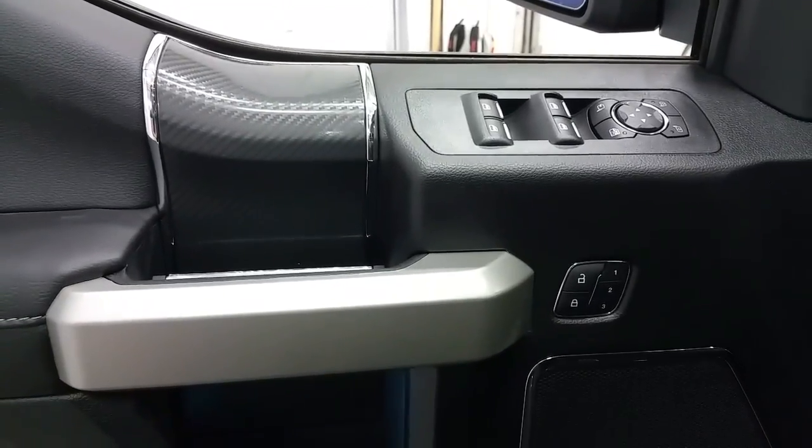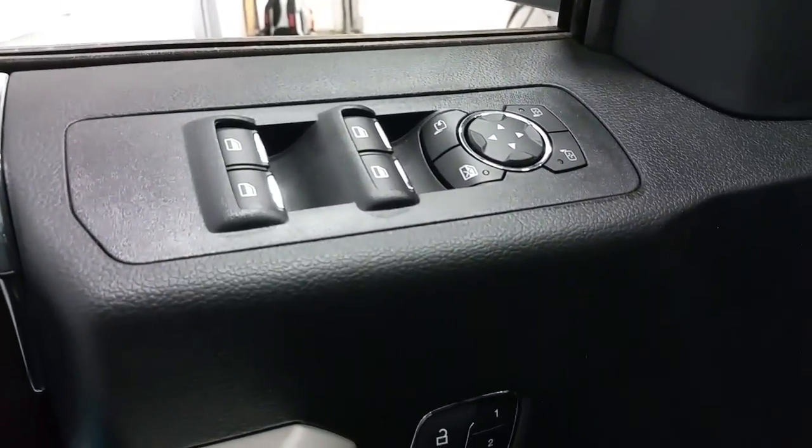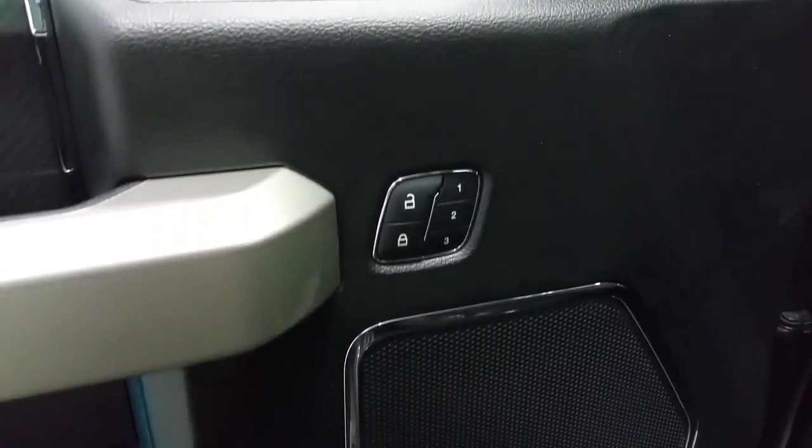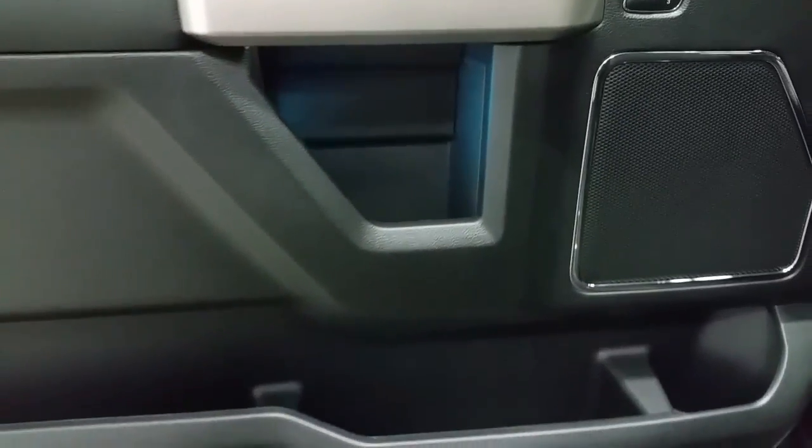Inside we have a black interior with carbon fiber accenting, power windows, power locks and power folding mirrors, memory seating, door speakers, ambient lighting, and door storage.